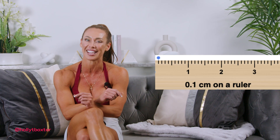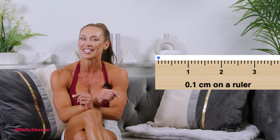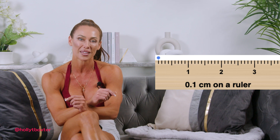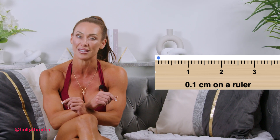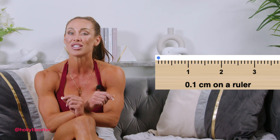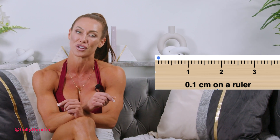To give some perspective, I've included a visual aid to demonstrate what 0.1 centimeters looks like on a measuring tape, indicated by the blue dot. The average difference between the two conditions was only 0.05 of a centimeter — half of the example shown here.